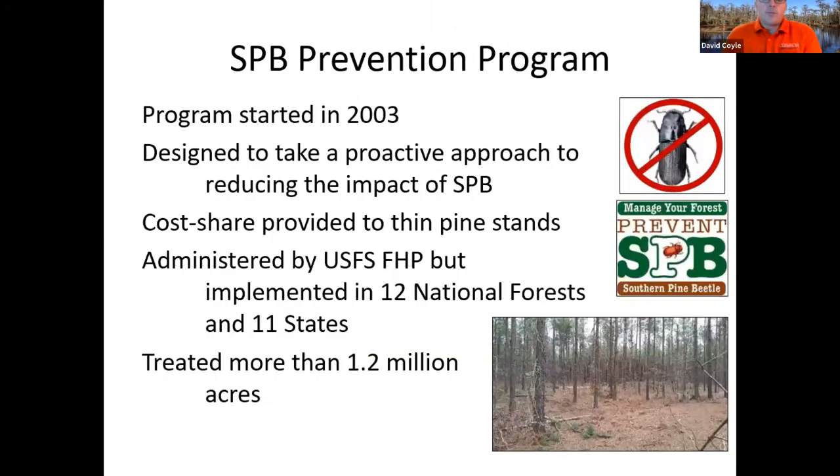We do have the southern pine beetle prevention program — a federal government program started in 2003 after the last really big outbreak from 1999 to 2002. In basic terms, it provides money to the states as cost share to encourage landowners to do silvicultural treatments to reduce the chance of southern pine beetle infestation: thinning, planting the right tree on the right site, prescribed fire, and other treatments. Get with your state forestry commission forest health team to figure out how you can use this program if you're growing pine.